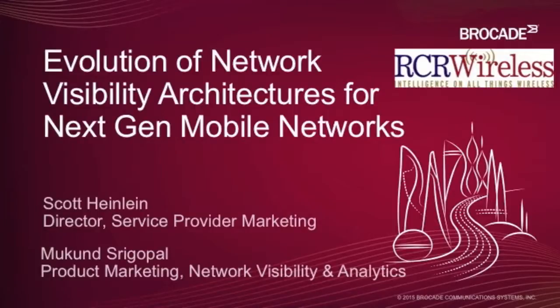Hello everyone, this is Kyle Welch with RCR Wireless News. I want to thank everyone for attending today's webinar, The Evolution of Network Visibility Architectures, presented by Brocade. Our presenters today are Scott Heinlein, Marketing Director, Service Provider, Brocade, and Makoon Sregopal, Product Marketing, Network Visibility and Analytics at Brocade. I'd like to pass the presentation over to Scott.